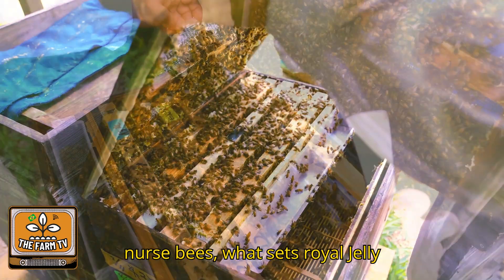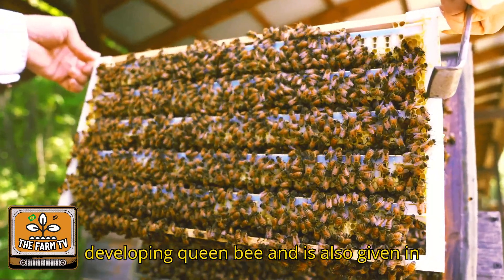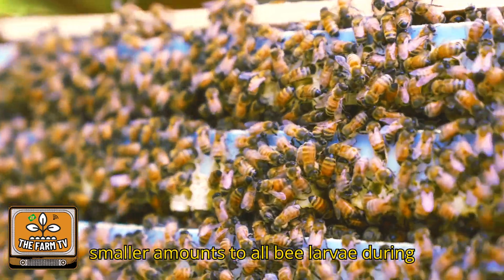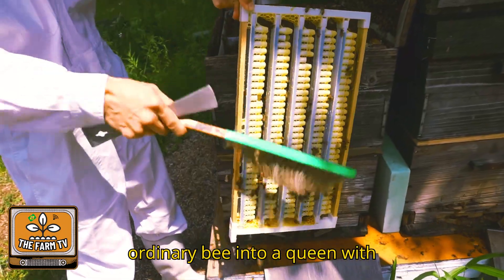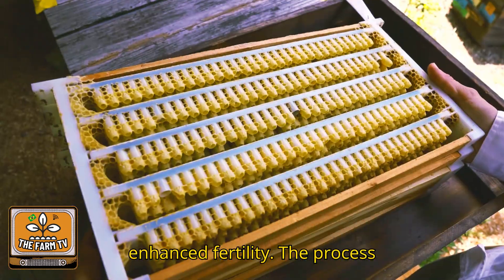What sets royal jelly apart is its exclusive use within the hive. It's the principal food for the developing queen bee and is also given in smaller amounts to all bee larvae during their first few days of development. This nutrient-rich substance is what turns an ordinary bee into a queen, with significantly extended longevity and enhanced fertility.